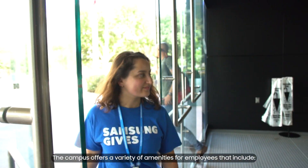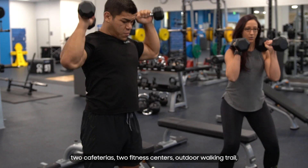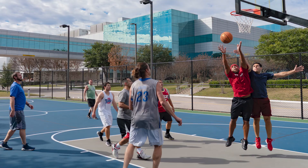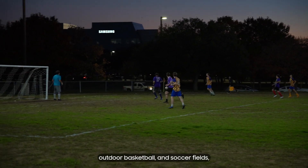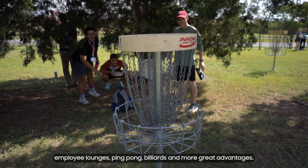The campus offers a variety of amenities for employees that include two cafeterias, two fitness centers, an outdoor walking trail, outdoor basketball and soccer fields, employee lounges, ping pong, billiards, and more great advantages.